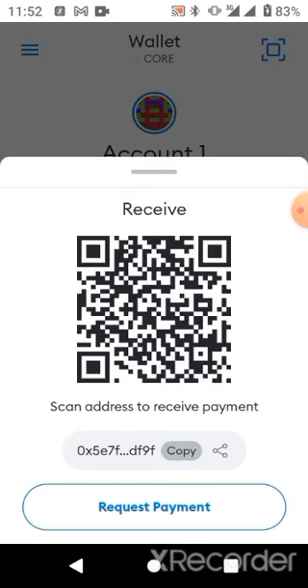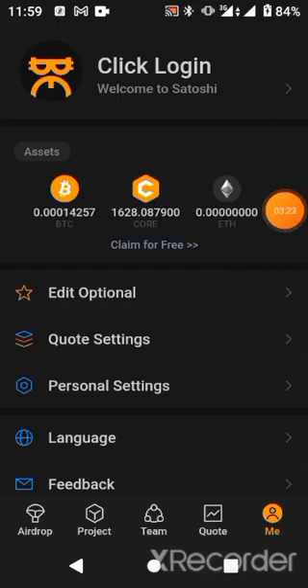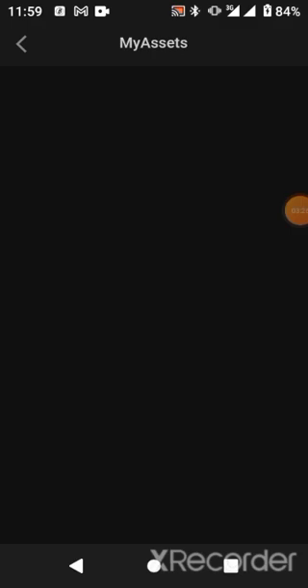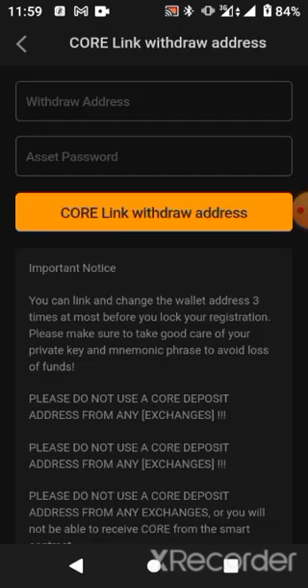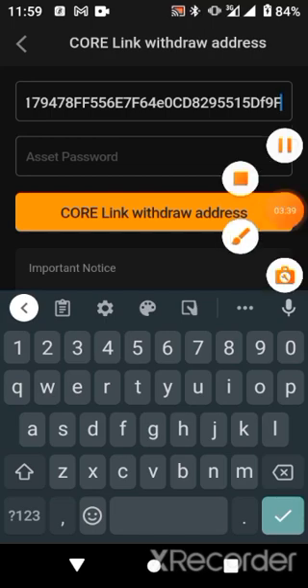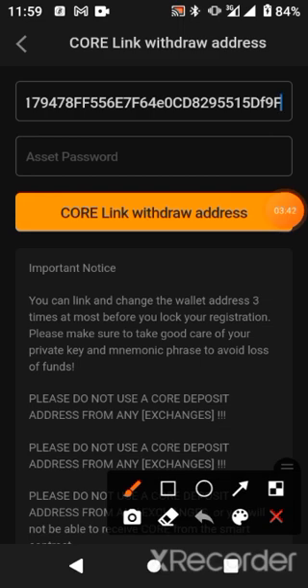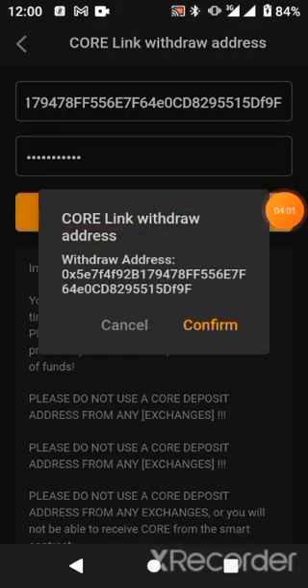Here is where you copy your receiver address, and then you go to link it with your Satoshi app. Come back to Satoshi, click on Assets, click on Core, and link it by pasting your receiver address for your mainnet. You'll be asked to insert your asset password — this is the withdrawal password for those who engaged with BTC mining.